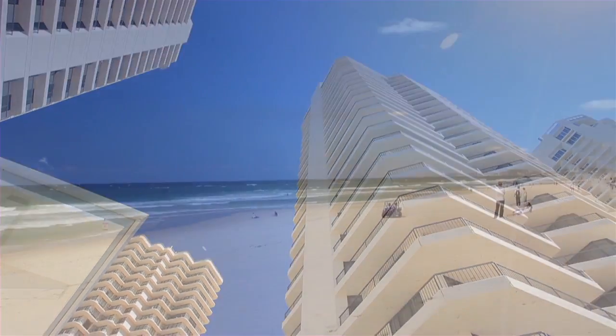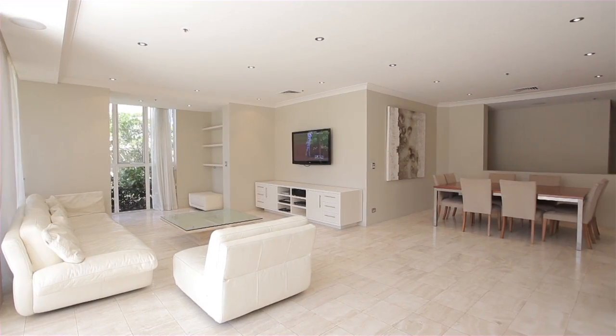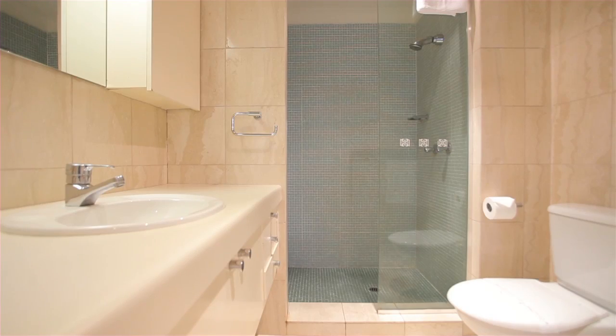This one-of-a-kind apartment in the heart of Surfer's Paradise boasts an amazing 375 square metres of space, featuring three bedrooms, two and a half bathrooms and two car spaces.